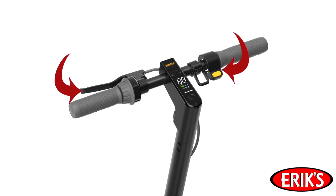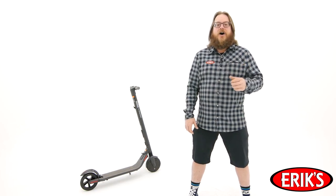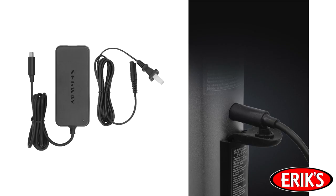These scooters have a throttle and they have a brake. Give yourself a little kick to get going, open up the throttle, and off you go. When it's time to stop, grab the brake and, if necessary, the emergency drag brake. When the battery gets low, simply plug the scooter in and top off the battery.